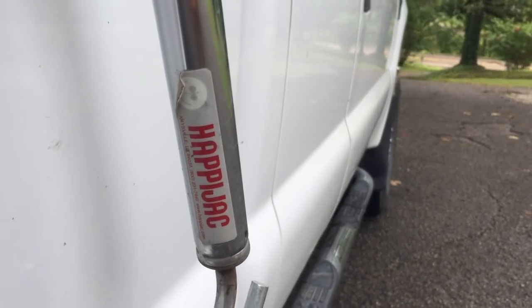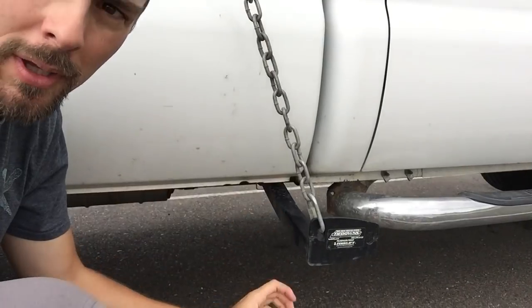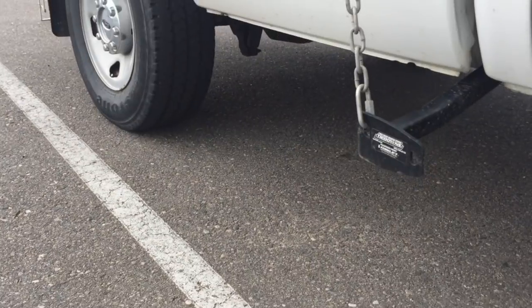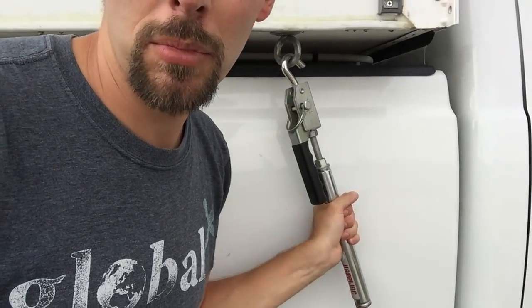We're using Happy Jacks tie-downs to hook that up to the frame — this is actually bolted into the frame, and then you hook it on with chain. These are turnbuckles, so they tie down nice and tight — that's not going anywhere.